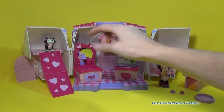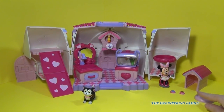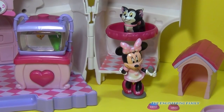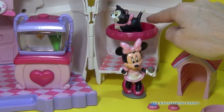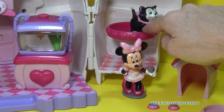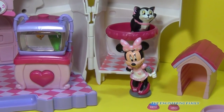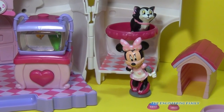It comes with Figaro down here on the slide. Figaro has a bowl, some food, and her little kitty cat house. We'll put Figaro right up at the top on this turnstile so we can turn it and have her on display at the Pet Shop. And Minnie has a brush so she's ready to brush Figaro to make him nice and fluffy.